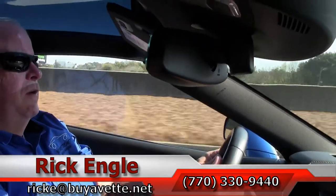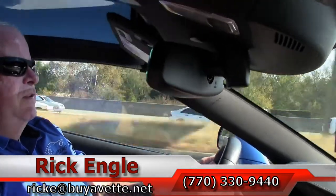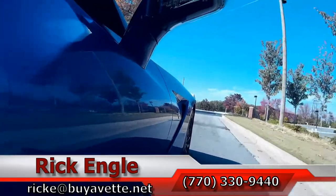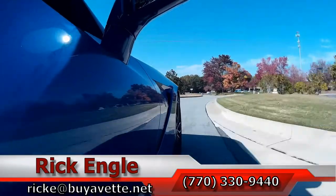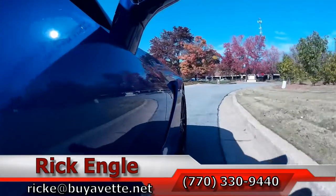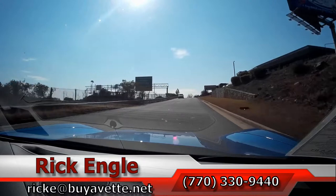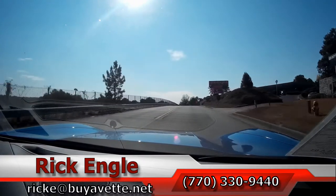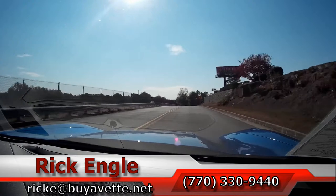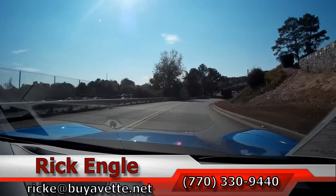A little over 3,400 miles. C7. Please call me at 770-330-9440 or you can email me at ricke at biovet.net to test drive this 2015 Laguna Blue. Hope you've enjoyed the test drive as we have. Give me a call. Love to put you behind the wheel and see for yourself folks. Thank you very much and enjoy the ride.